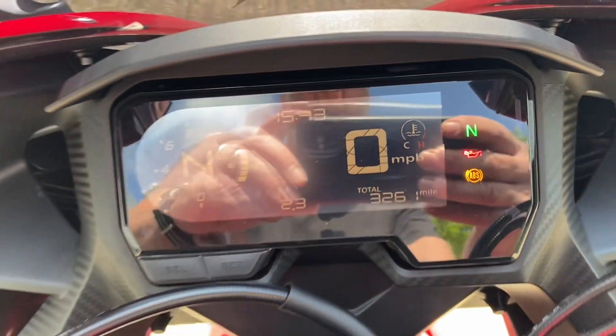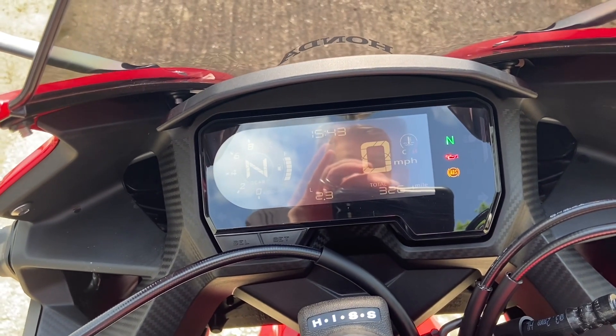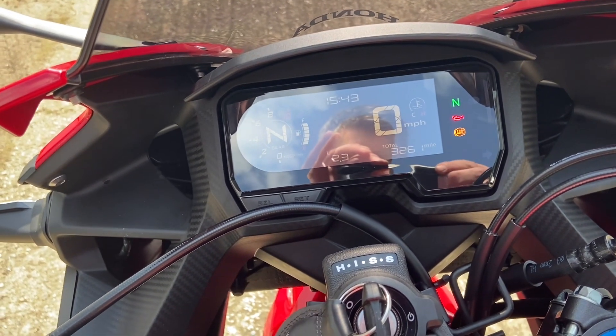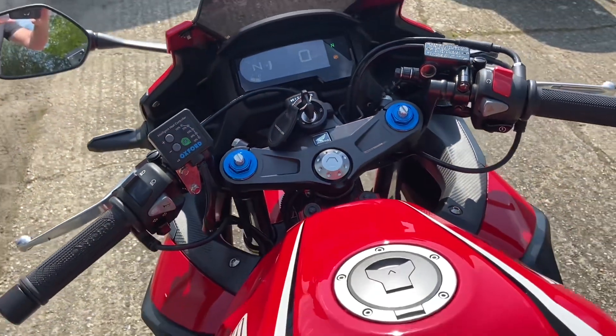Mileage is 3,261. It's got full Honda history and was serviced literally just about 100 miles ago, so the bike is ready to go. The first MOT is not due until June 2024 when the bike is three years old. We've got the original book pack and spare key.